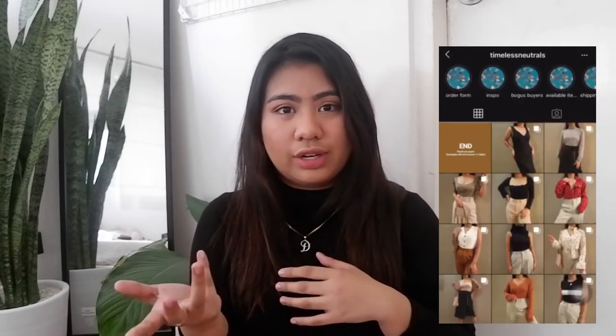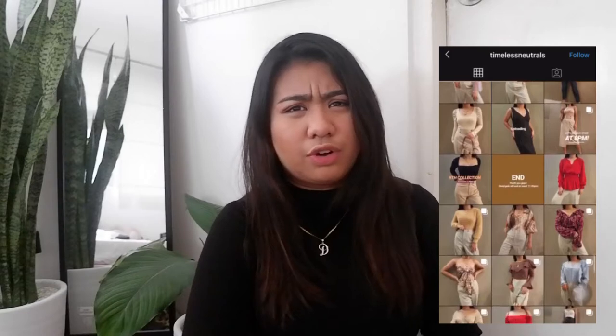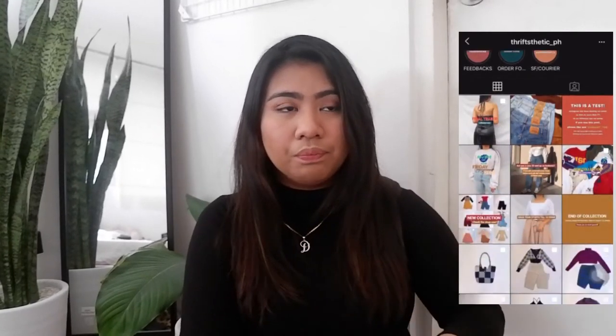There are two shops I want to feature and they're the ones I've been buying from lately: Timeless Neutrals and Thriftsthetic. I discovered both on Instagram's 'people to follow,' and it turned out they're actually siblings with the same last name and same location. Let's start with Timeless Neutrals. What I'm currently wearing is from my latest order — they pre-wash everything before sending it out.